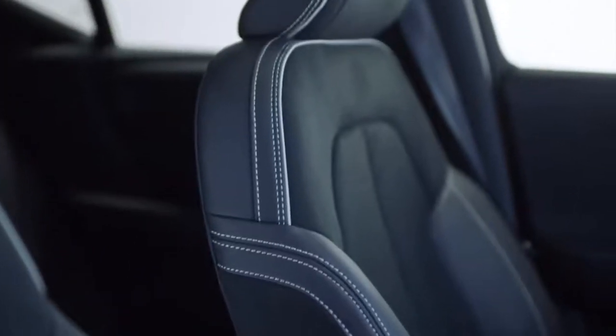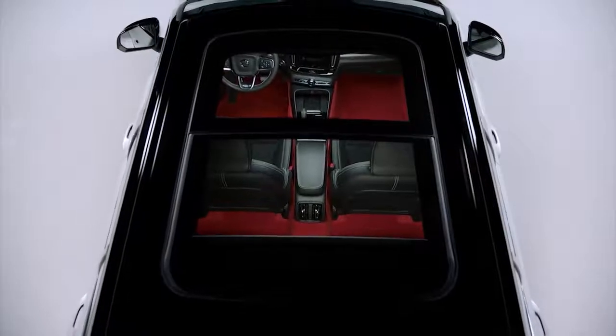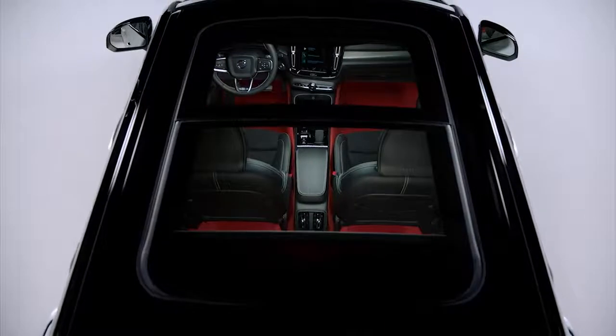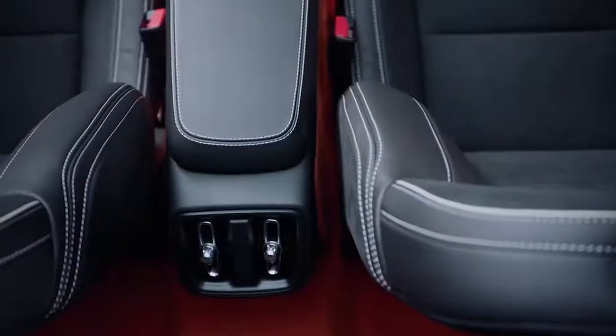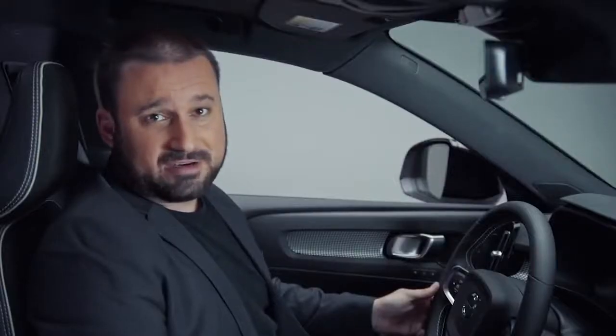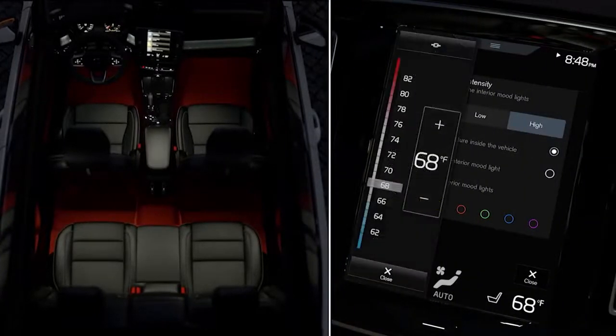You can add some contrast to the interior with the optional lava interior, which adds a very bright pop of color on the carpeting of the floors, in the door pockets, even along the center console — it really makes a bold statement. Continuing with bold statements is the ambient lighting, which allows you to select different colors for the interior lighting of your XC40. You can even adjust the color by temperature, making it feel very cozy.